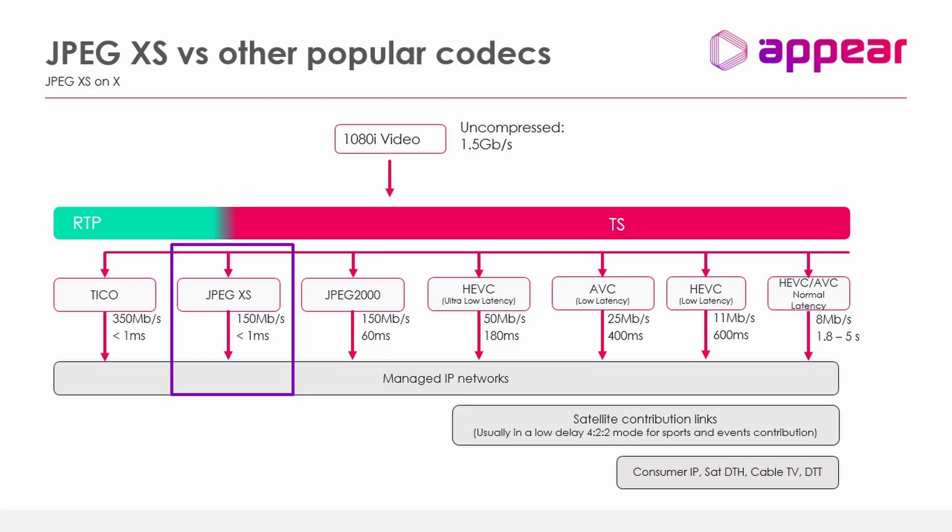Going further down in delay, HEVC ultra-low latency typically requires more bandwidth per channel than satellite can provide, but can deliver delays down to sub-200 milliseconds — not sub-frame, but potentially an acceptable trade-off for remote production. Next is JPEG 2000, which has been around for years and is a well-proven technology used frequently in contribution and remote production. It comes in two versions: standard delay and low delay. The low delay version can provide delays down to around 60 milliseconds at approximately 150 Mbps, though this varies depending on the quality level accepted.